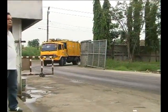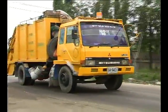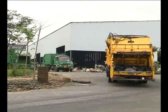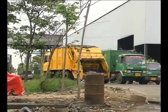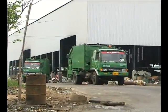Waste arrives at the station loaded on compactor trucks, each with a capacity of 15 cubic meters. The transfer station featured in the video receives about 3,000 tons a day. The station is located in the city center. Waste is compacted and wrapped and the baled material is then sent to the landfill, which is about 80 kilometers from the city center.